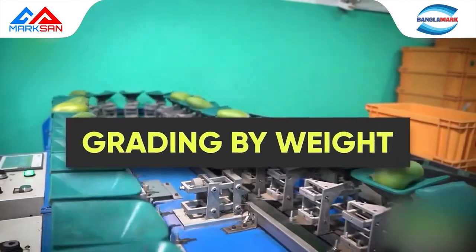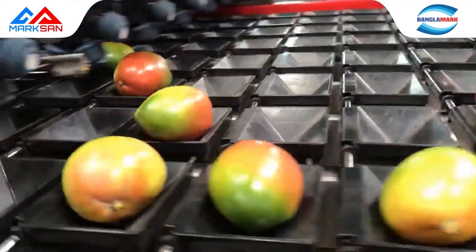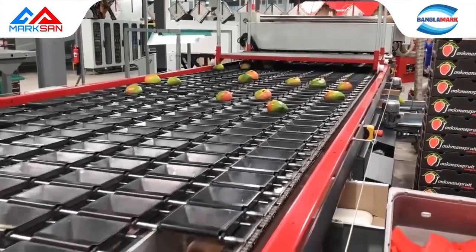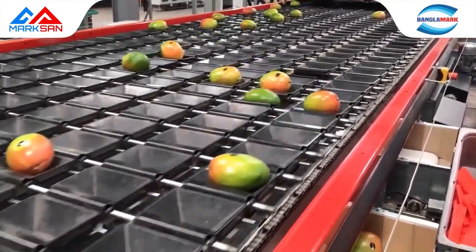Mango grading by weight: without human intervention, after going through washing and drying, the produce is directly sent to the grading machine through a conveyor. The machine then segregates mangoes according to weight into separate baskets, which are then loaded into a VAT chamber.